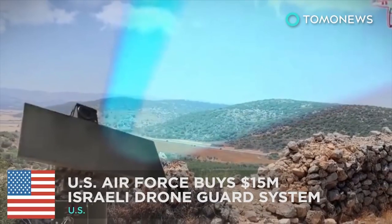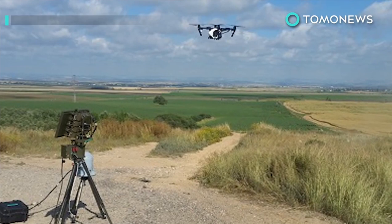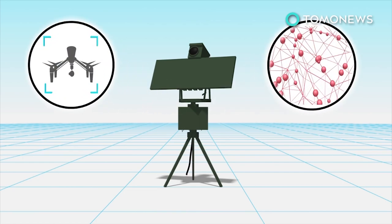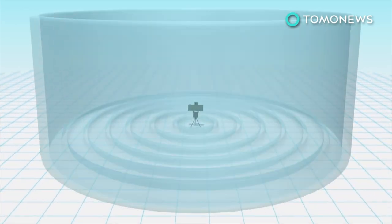U.S. military targets ISIS with drone killer system. The U.S. Air Force has reportedly spent $15 million on Israeli-made anti-drone equipment that can counter the small drones used by ISIS as weapons. The drone guard system is equipped with drone detection and tracking algorithms. It also has 3D radars that can detect airborne targets from a range of 10 kilometers to 20 kilometers.